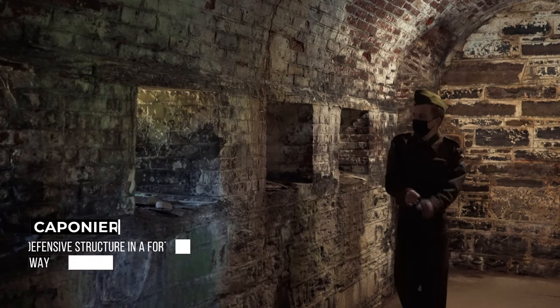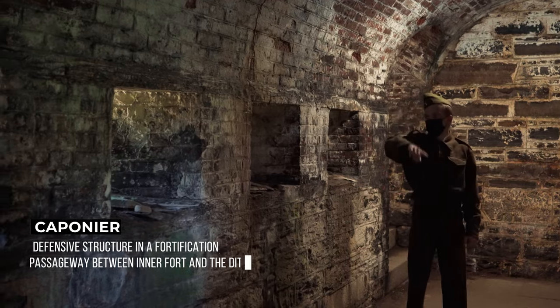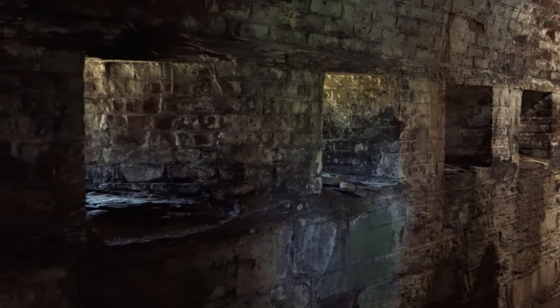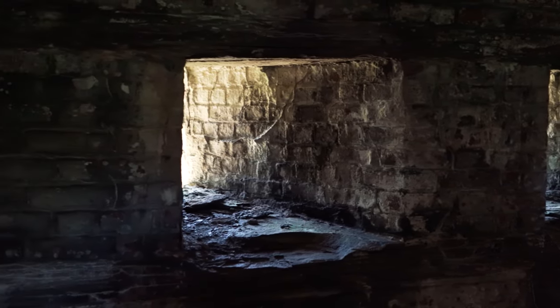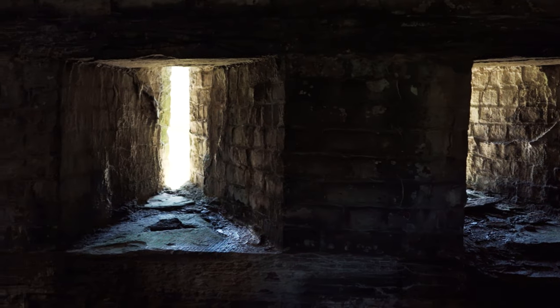This here is your caponeer — a protected passageway between the inner fort and the ditch. It also serves as a bomb-proof room since the walls are so thick. Artillery at that time was not explosive, so it's considered bomb-proof — though I wouldn't want to try it out.